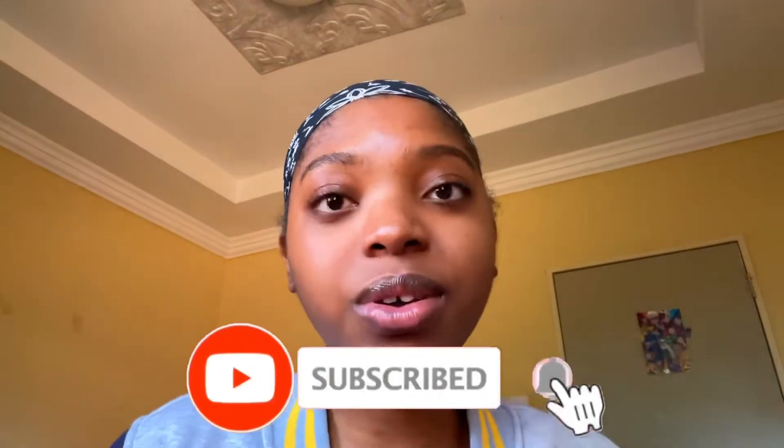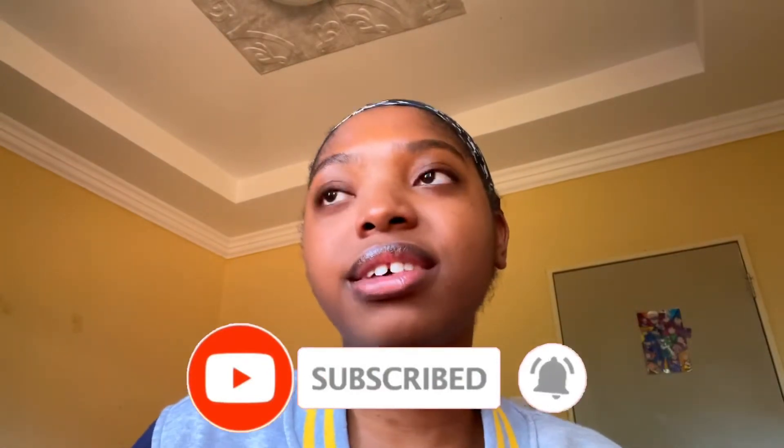Welcome back to my channel, it's me Linda. Today's video I'm going to be doing a story time. Please leave a like, subscribe, and leave a comment — let's get started.